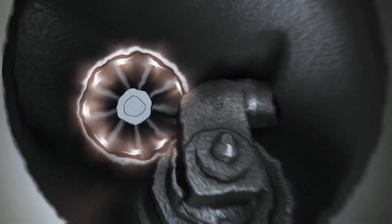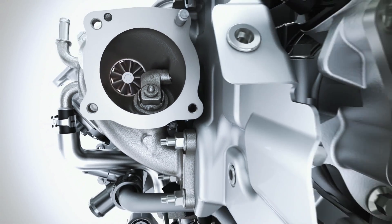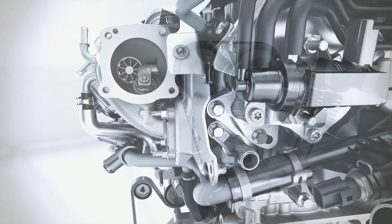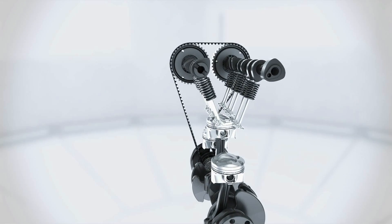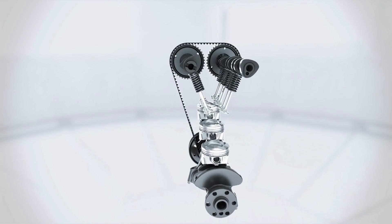The turbocharger delivers strong low-end torque, increasing performance despite the reduced displacement. The small, low-inertia rotors of the turbine enable high torque with the absolute minimum of delay during quick acceleration processes.